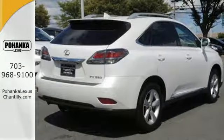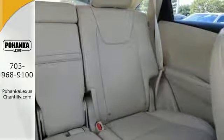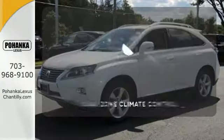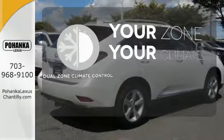The interior is designed to impress with a premium sound system, leather upholstery, and smart technology like Homelink and Bluetooth. It's too hot, it's too cold — not anymore with dual zone climate control.